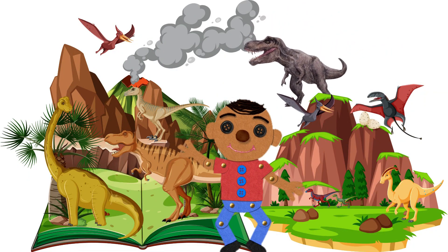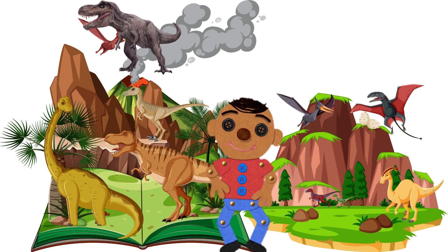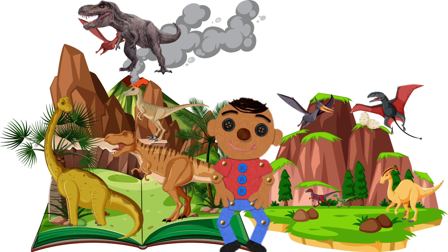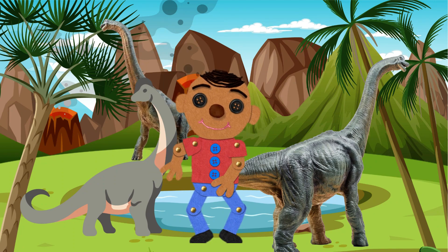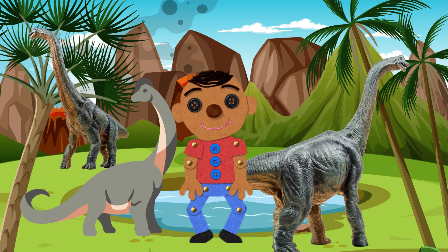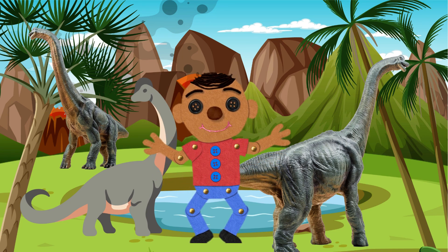Wow, look at that! We have just arrived in the Jurassic period. Everything is so different. Can you feel the excitement in the air? Right in front of us is a massive dinosaur. It's called a Brachiosaurus — it's one of the biggest creatures ever to roam the earth. Can you say Brachiosaurus? Now let us learn some fun facts about this gentle giant.